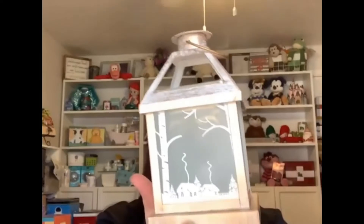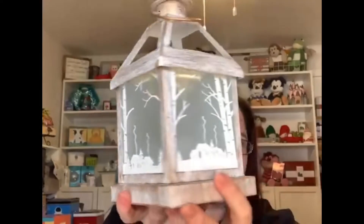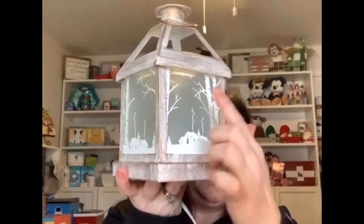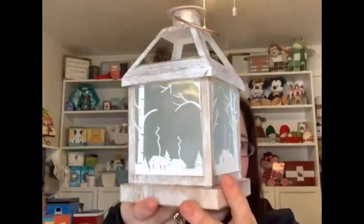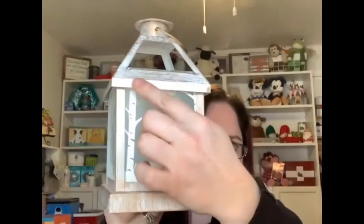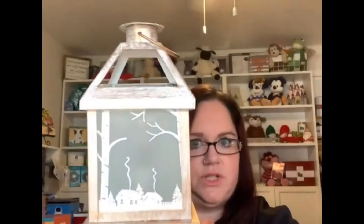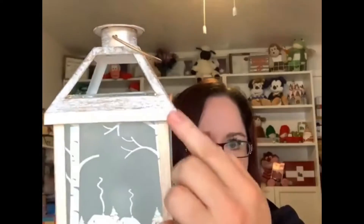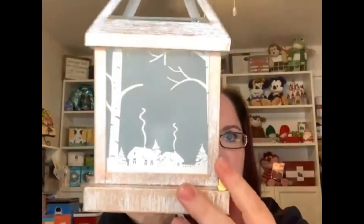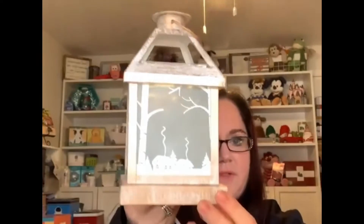So this is Winter Retreat — super cute. I love the little smoke coming out of the houses, and I'm absolutely in love with this brushed country chic style metal of the warmer. I love that look. It's one of my favorite styles.